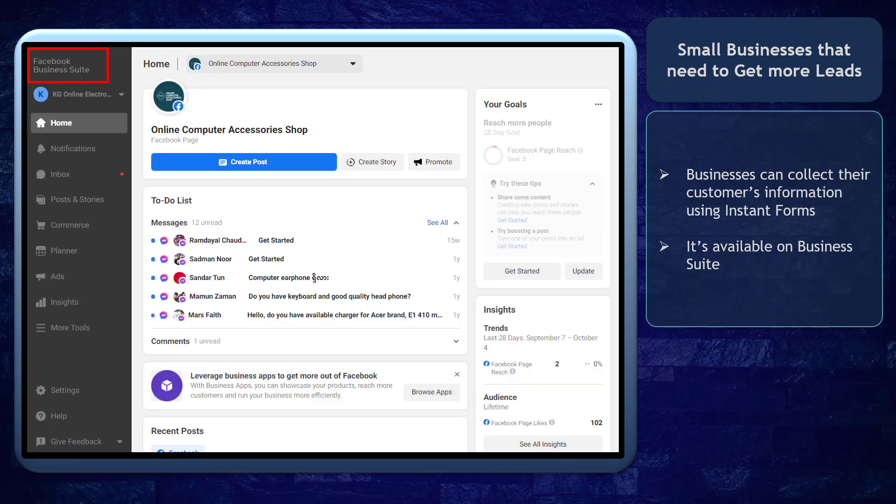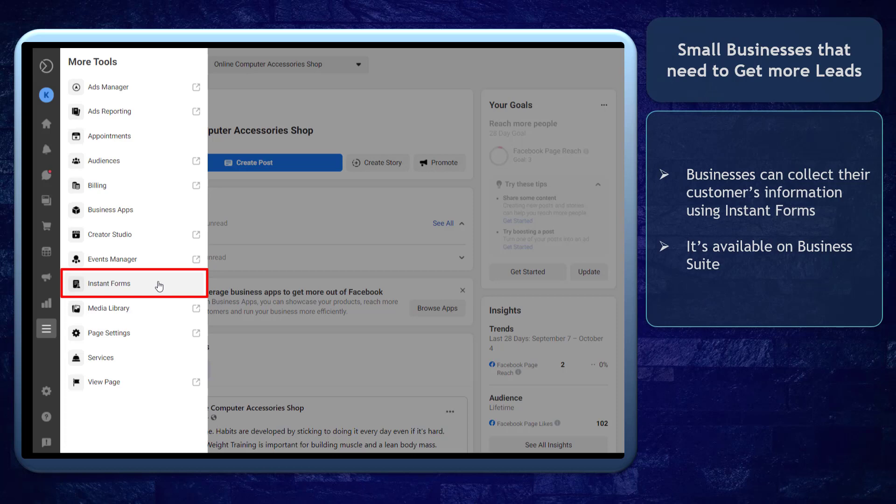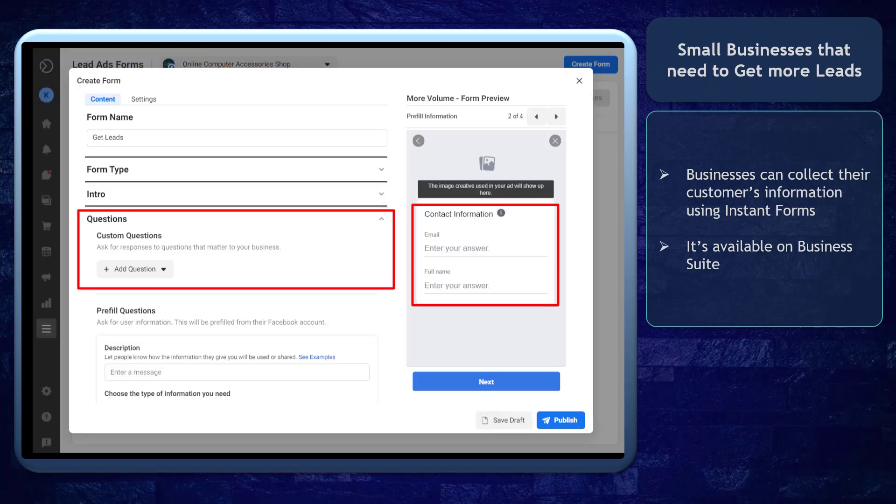Business Suite can benefit small businesses that need to get more leads. They can collect their customers' information using instant forms. It is available on Business Suite and small businesses can easily access it to collect important customer data.